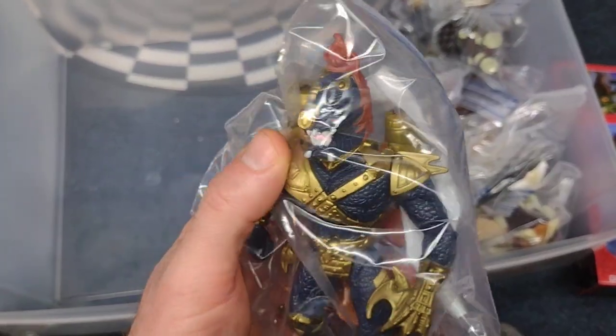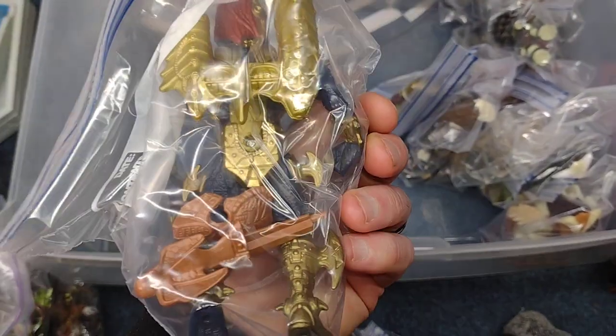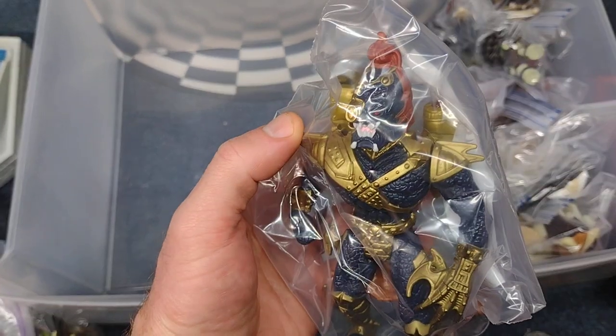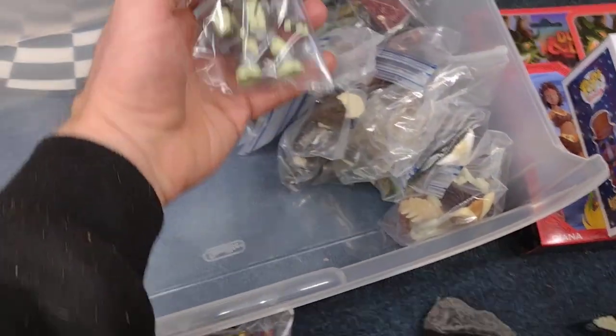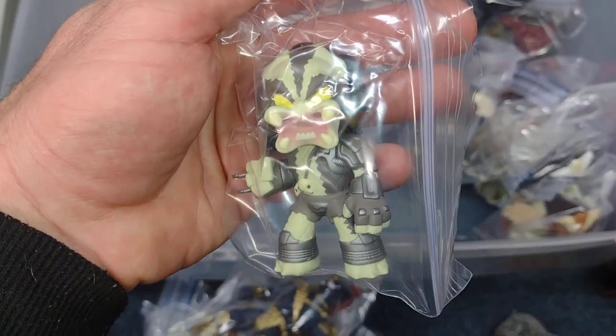That was a hard, rare one to get. Very cool though, I love it. And here's a little Funko mini, maybe.